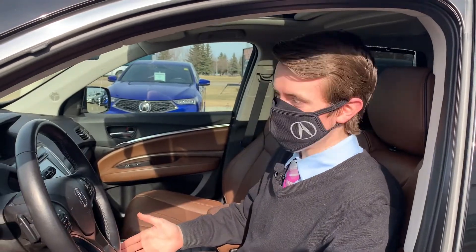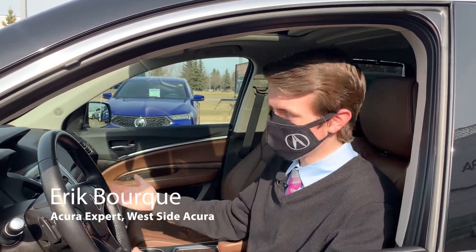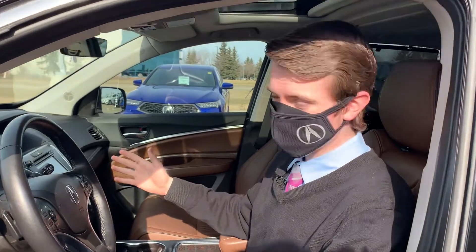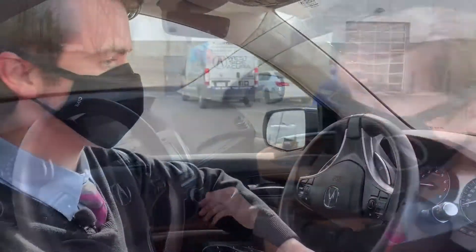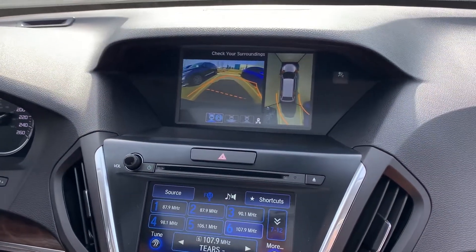We spend more of our days than ever looking at screens, whether it's a phone, maybe it's a TV, or a computer — so why not add one more into the mix? That's why we have this amazing feature called the Surround View Camera System. This system allows you to see all around the vehicle, so the chances of bumping into something is low.